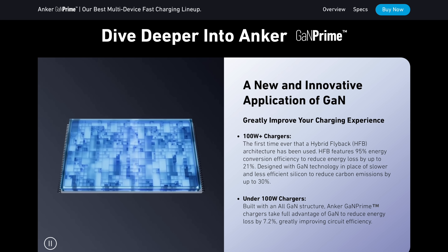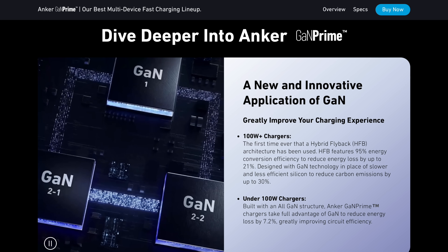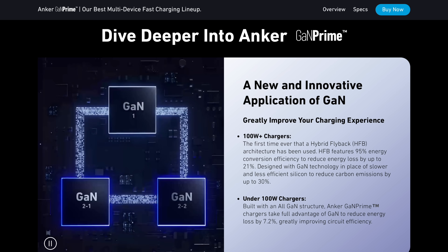Gallium nitride is a material used for semiconductors in chargers, which creates less heat, which in turn charges your device faster.